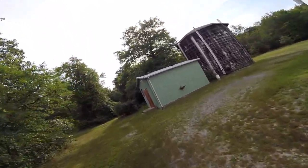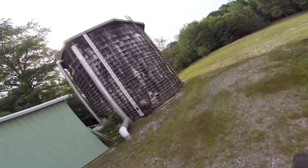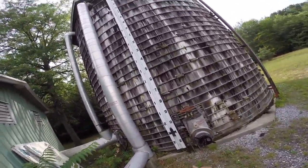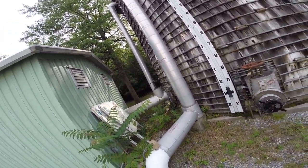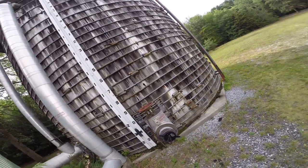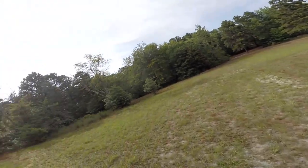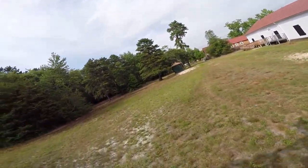We have here a little water tower. Looks like this weight goes up and down to tell you how much water is on board. It's nestled right here in the Pine Barrens of New Jersey.